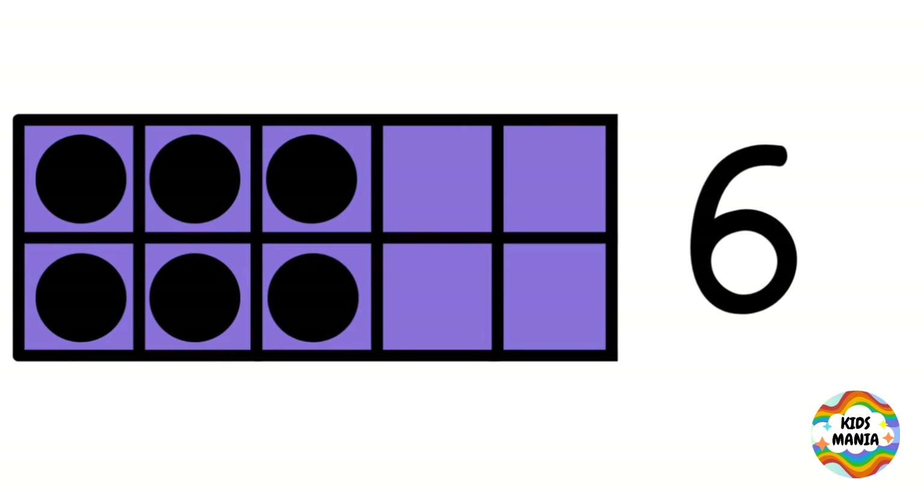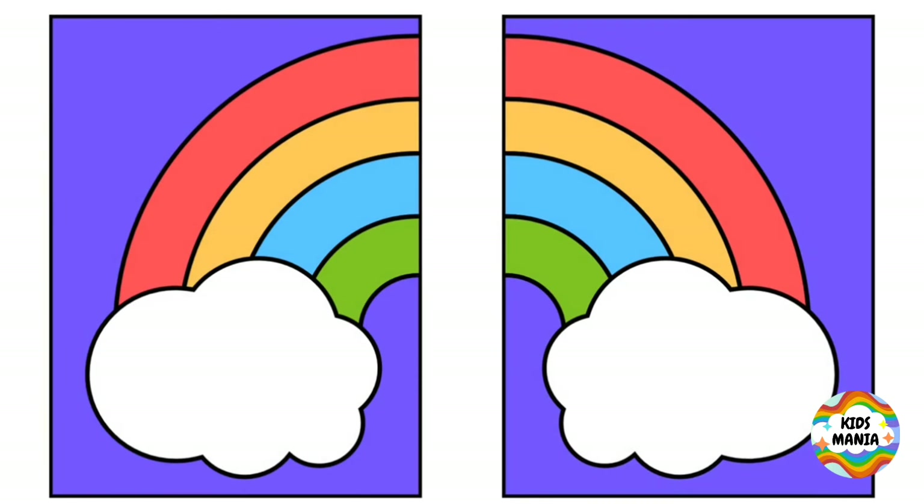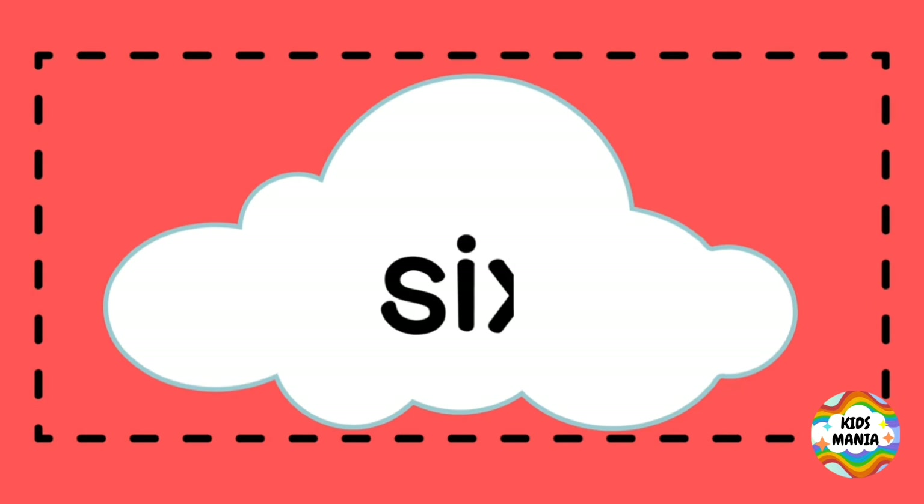Six. Number six. Number name six. S-I-X. Six.